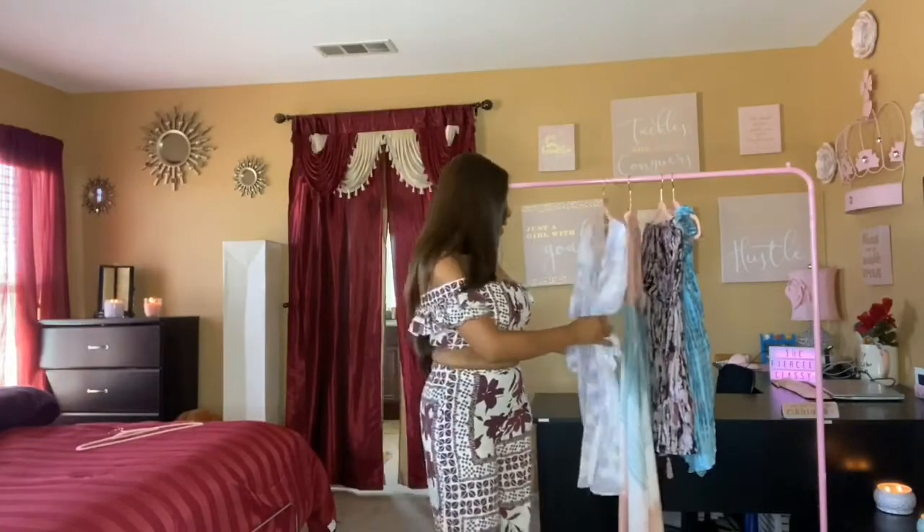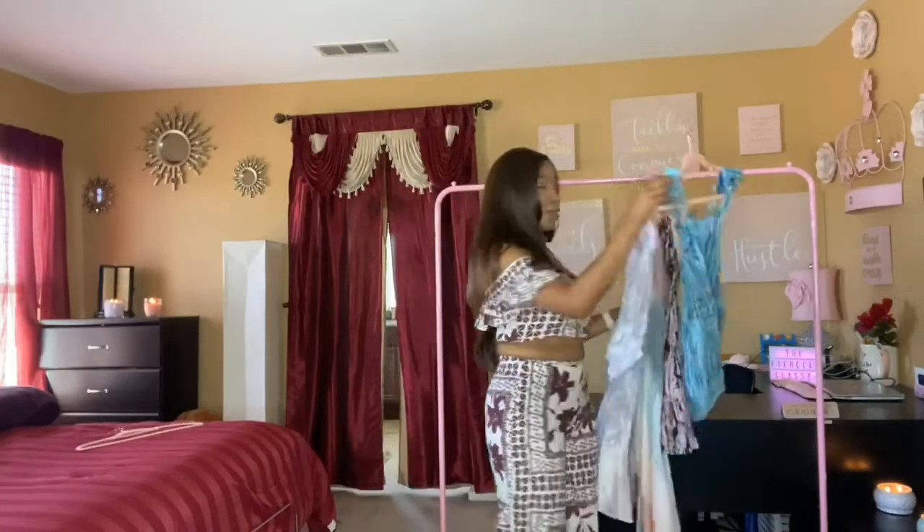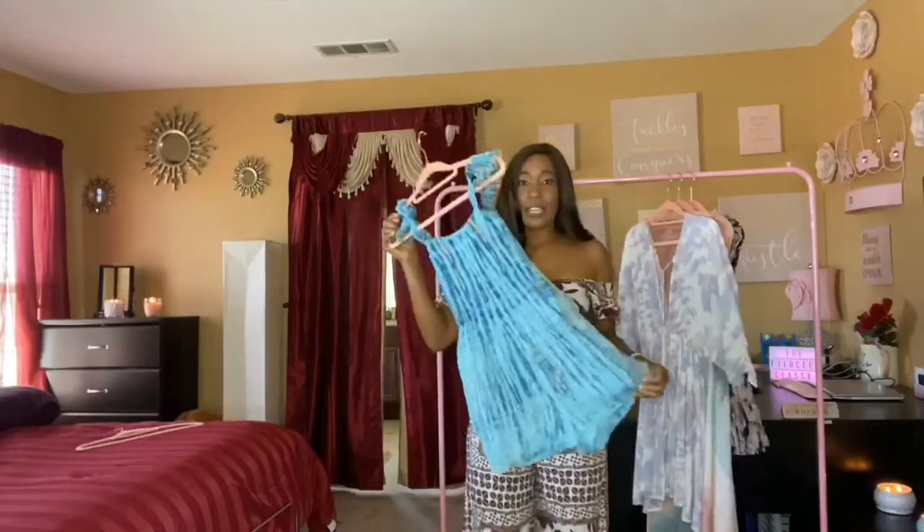So the next outfit I'm going to try on is the romper for you guys. Here's the blue romper as promised — let me clarify, it's actually turquoise — and I really do like this romper.